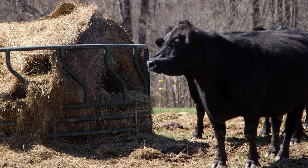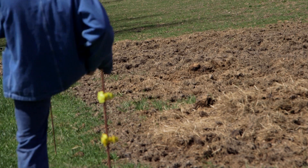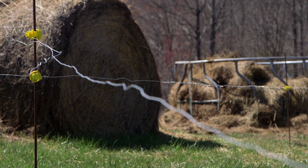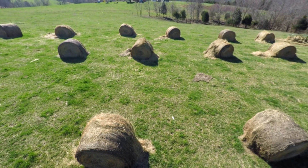In Kentucky, an Adair County farmer is reporting promising results after his first winter using bale grazing to feed his cattle. Bale grazing is a new concept for most Kentucky farmers.